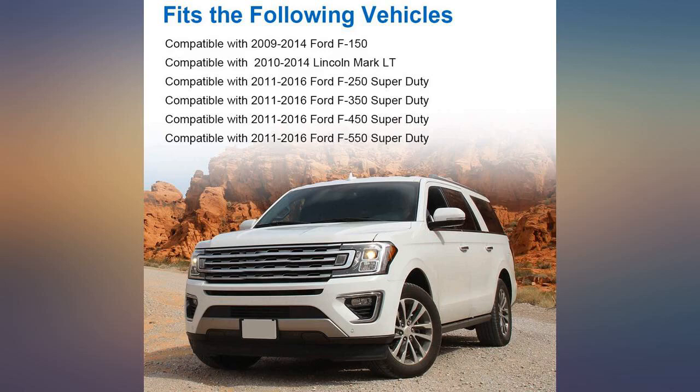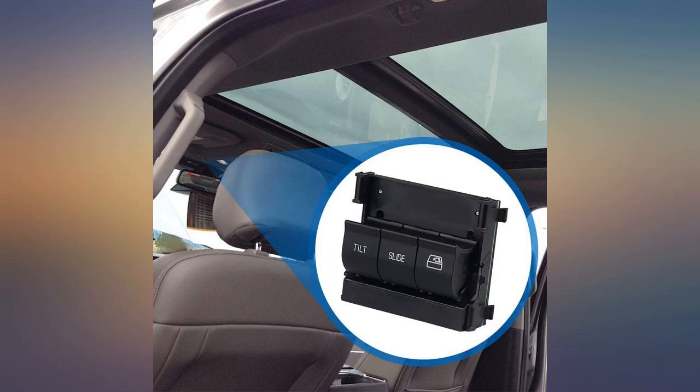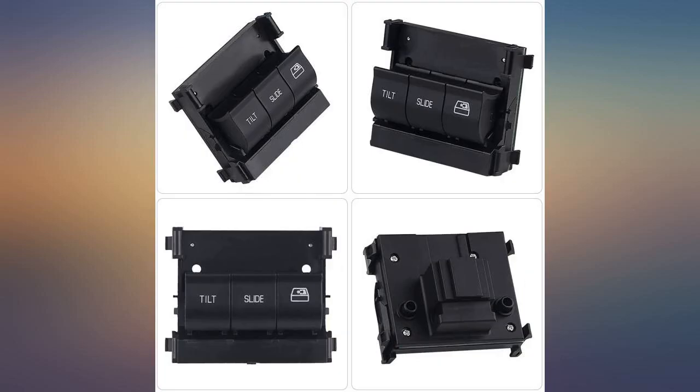I got this for my F-150 rear window which didn't work with the old switch. Rear window works now but the tilt doesn't work. It might be something else wrong but I haven't found it yet.